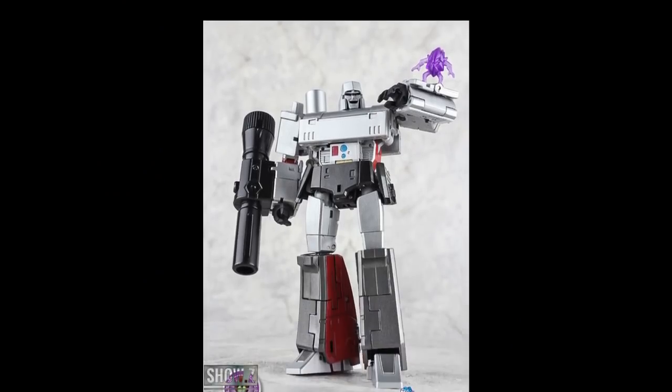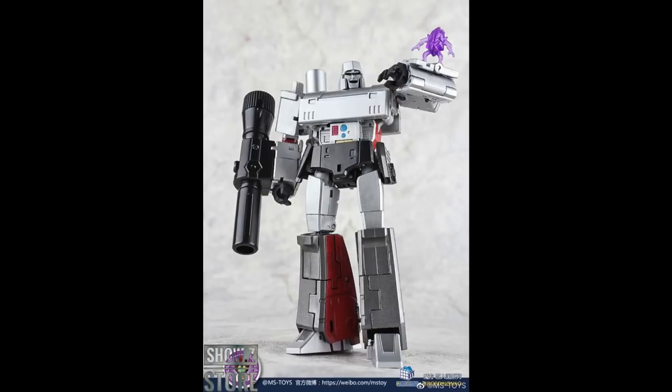Show-Z is also getting in their EX version of the Magic Square Megatron, called the MSB-36X Doomsday, with a metallic-looking paint job. In my opinion, this is the best version of a Legends-scaled Megatron you can get. Magic Square has great designs but usually doesn't do well in paint — their paint is starting to look great though, so I have high hopes, and I got mine on the way.